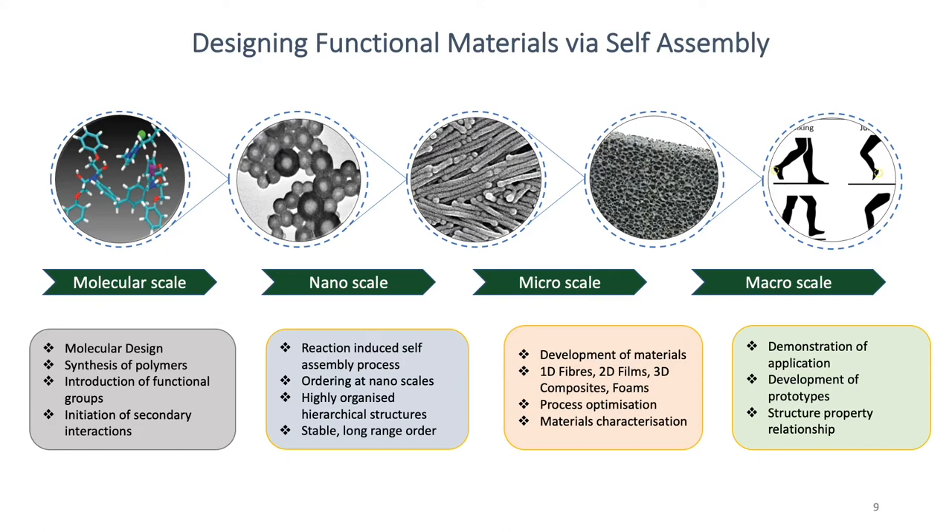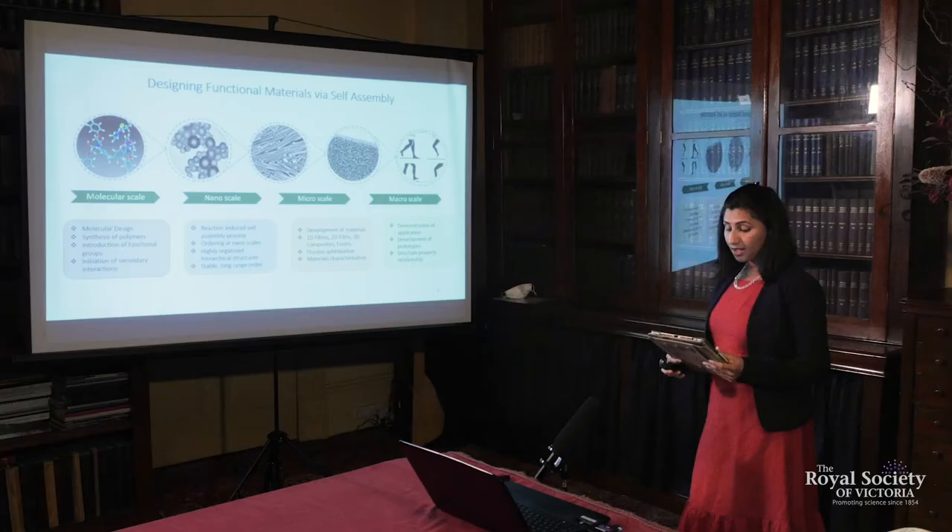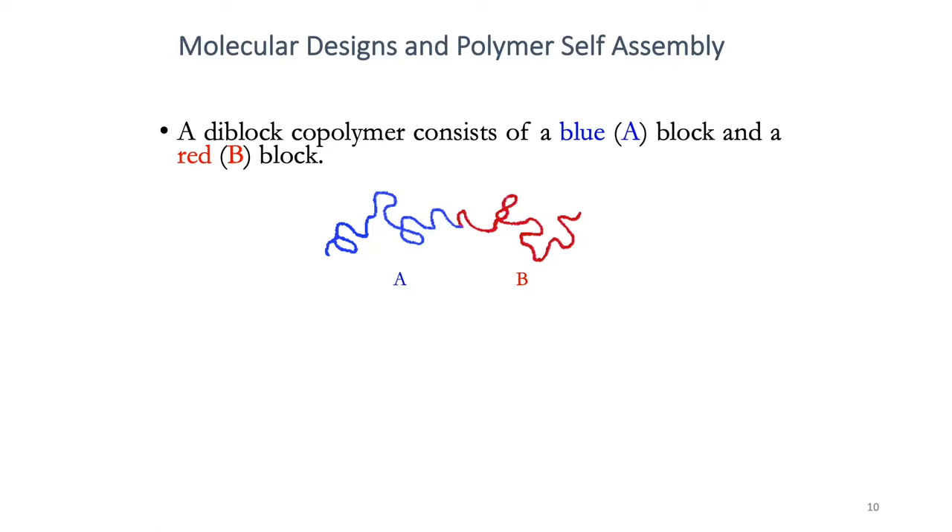We create working prototypes of these devices or structures. All this research is underpinned by the fundamental understanding of structure-property relationship from molecular design through to functionality. To create structures at nano levels, we use a class of polymers called block polymers. Block polymers consist of two or more polymers connected together by a covalent bond. A di-block polymer has two units joined together; if it has three units, we call it a tri-block polymer. Because these blocks are joined by a covalent bond, they cannot be mixed or separated like water and oil — their self-assembly happens at a very nano level, creating various nanostructures.